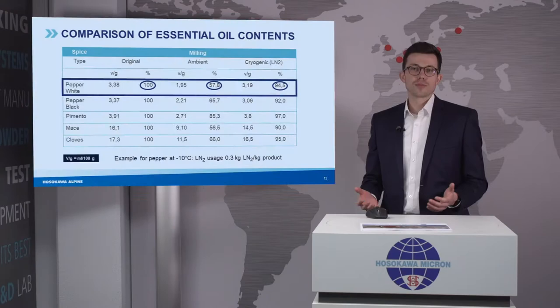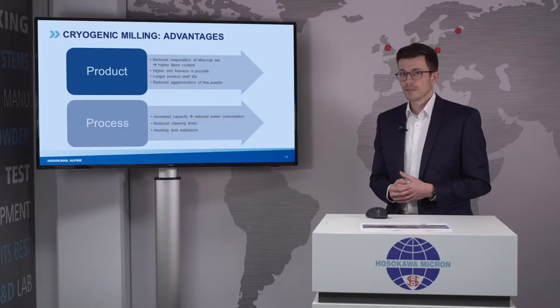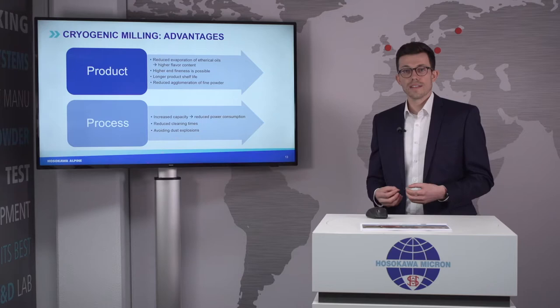Product quality is not the only advantage of cryogenic grinding — there are many more. Because the entire product is frozen it becomes very brittle, making it easier to grind and allowing higher product fineness. Due to the fact that there is hardly any oxygen inside the system — we are working with a lot of nitrogen — the product can have a longer shelf life, and we have reduced agglomeration. There are also process advantages: easier grinding means higher throughput at the same fineness compared to ambient grinding, and therefore reduced power consumption. Furthermore, dust explosions can be avoided due to the low oxygen level. For natural products we always need to consider dust explosion, so cryogenic grinding gives us great advantages all around.